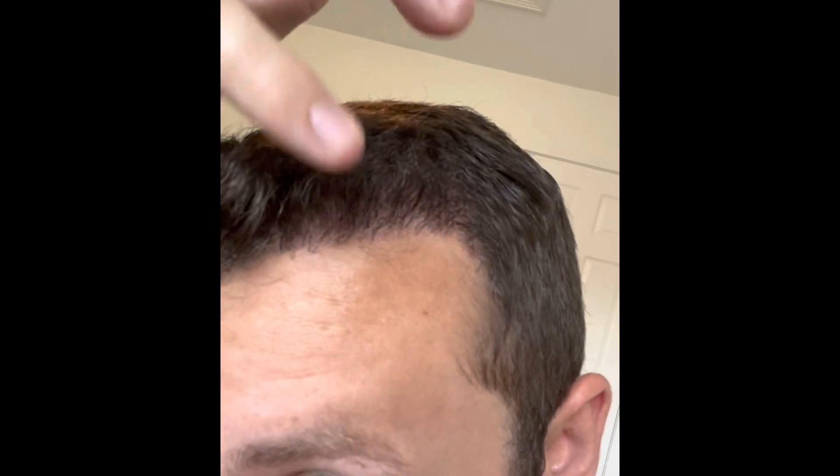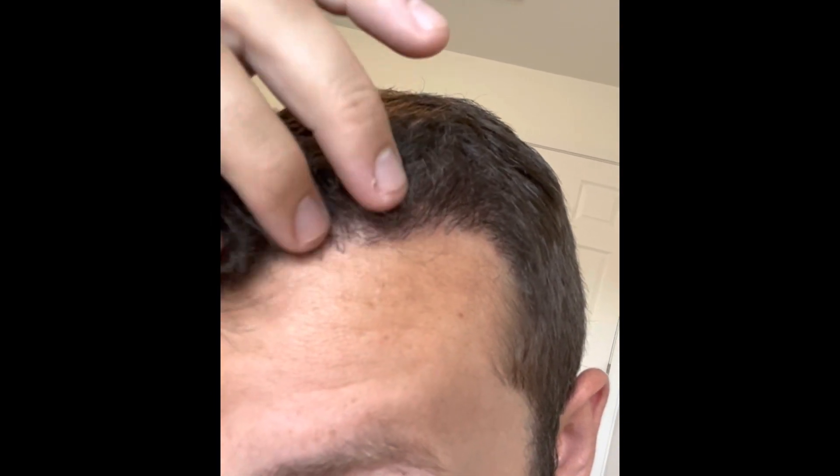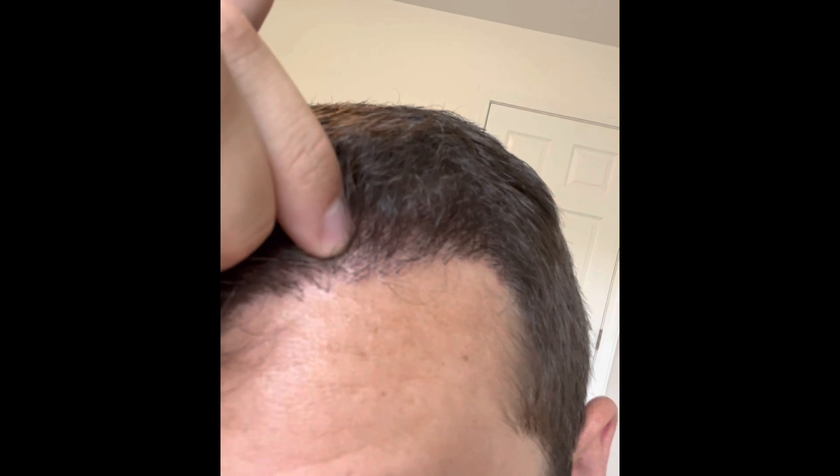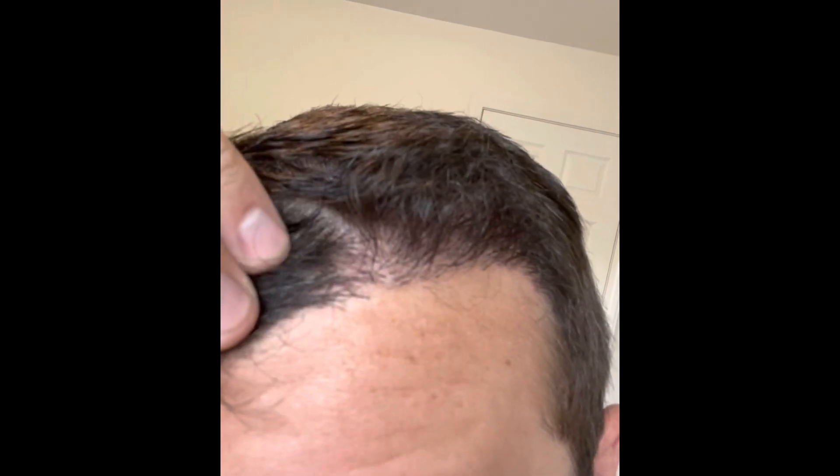I was out of town and had a big job presentation, so I wanted a haircut done prior to that to make sure I was looking my best. Looking again at my left-hand side, you can see the density is still coming in. When you look at these areas right here, there are a couple of hairs that are just starting to come through the scalp, which should mean a lot more density in the coming months.